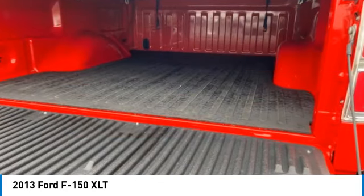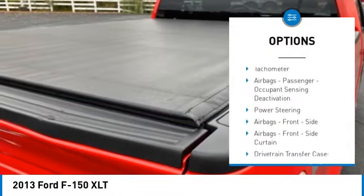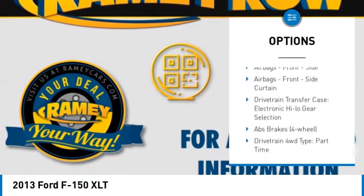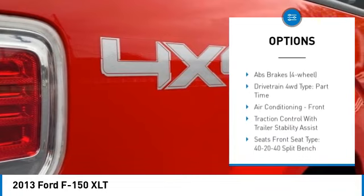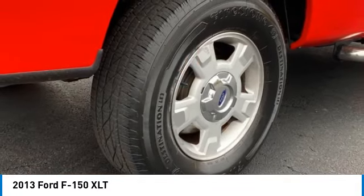Here are some of this vehicle's great options: traction control, stability control, roll stability control, front suspension type strut, capless fuel filler system, tachometer, airbags, passenger occupant sensing deactivation, and power steering.